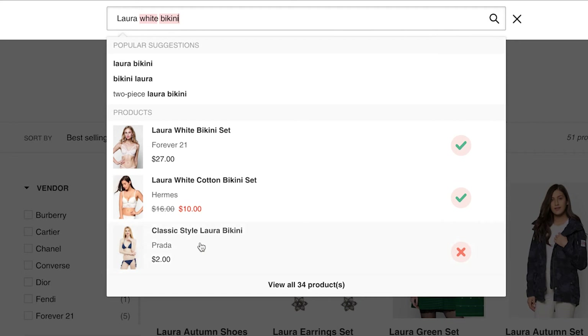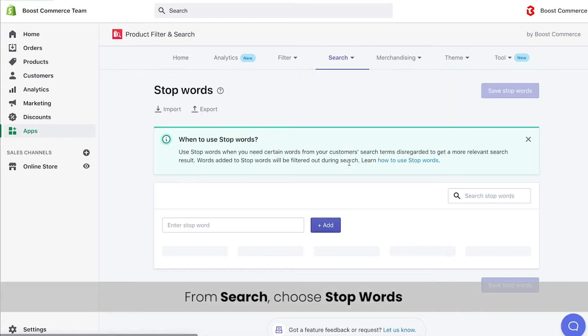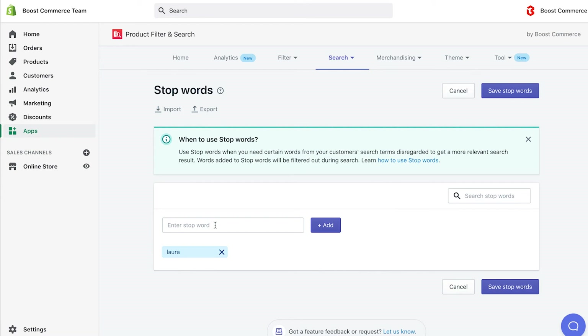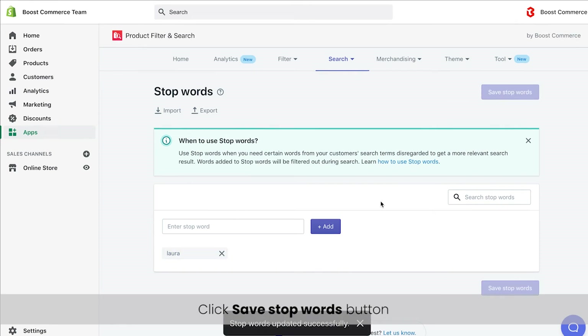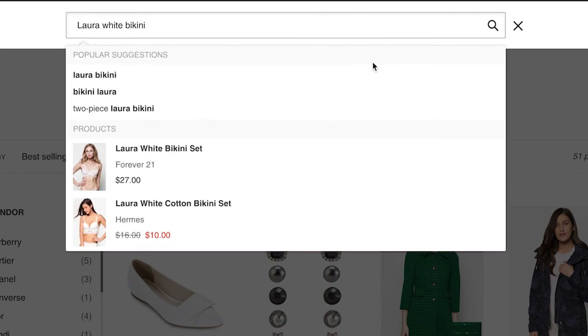In order to solve this problem, the stop words feature is born to help. To use it, please go to the app and choose stop words setting under the search tab. Then type the word Laura in the enter stop word box before either clicking the add button or simply pressing enter. You could add as many words to exclude from search results as you want. Don't forget to click the save stop words button before rechecking the front end. In this example, the total results when searching the Laura white bikini keyword is now only two results, which narrows down the previous result by focusing on the white bikini matched results.